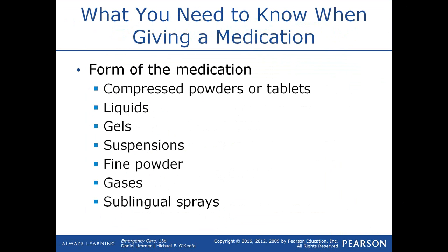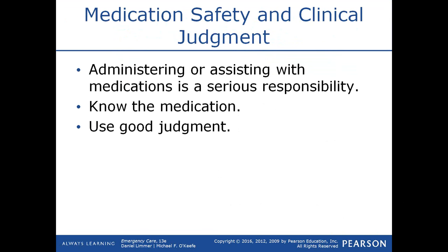Medications come in a variety of forms: compressed into powders or tablets, liquid form, gel form, suspensions that need to be shaken to mix, fine powder that may be inhaled, gas like oxygen, or a sublingual spray like nitroglycerin.